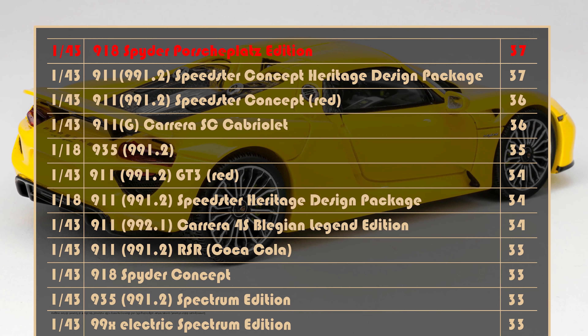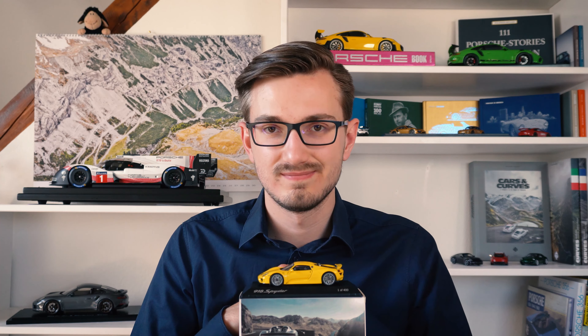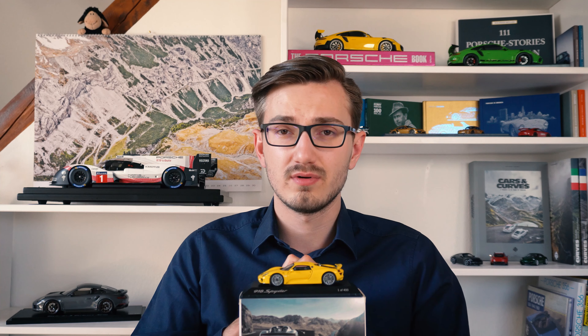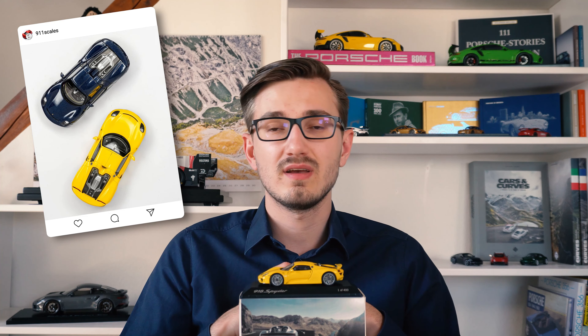With that score, this 918 Spyder model ties the 911 Speedster Concept at the top of our leaderboard. With better quality or even being open-top it would have easily scored higher. The link to my Google Sheet scoreboard is down in the description below. What do you think — does this 918 Spyder model deserve the top of the leaderboard? Let me know in the comments and feel free to point out anything I missed. Before I send you to some high-resolution pictures at the end — which look awesome on a big 4K monitor — thank you very much for watching. If you'd like to help spread the passion for Porsche model cars, please hit the like and subscribe button. You can also find me on Instagram at 911scales. Ciao!